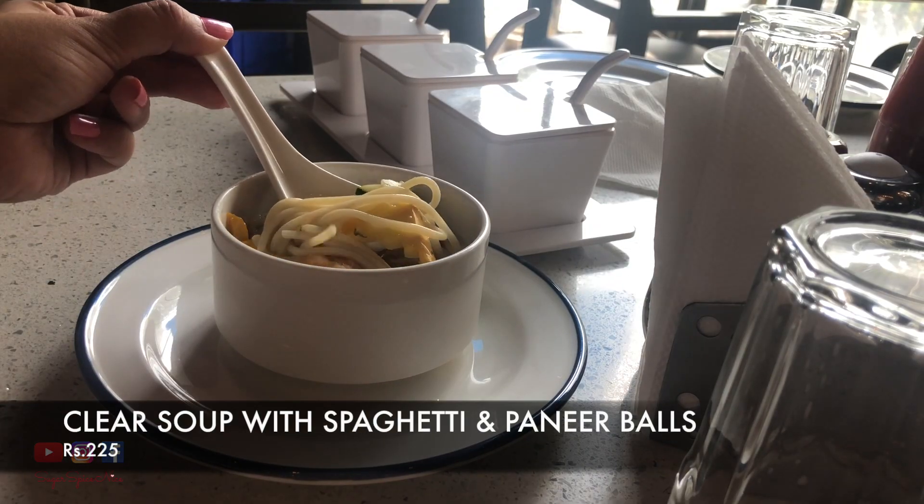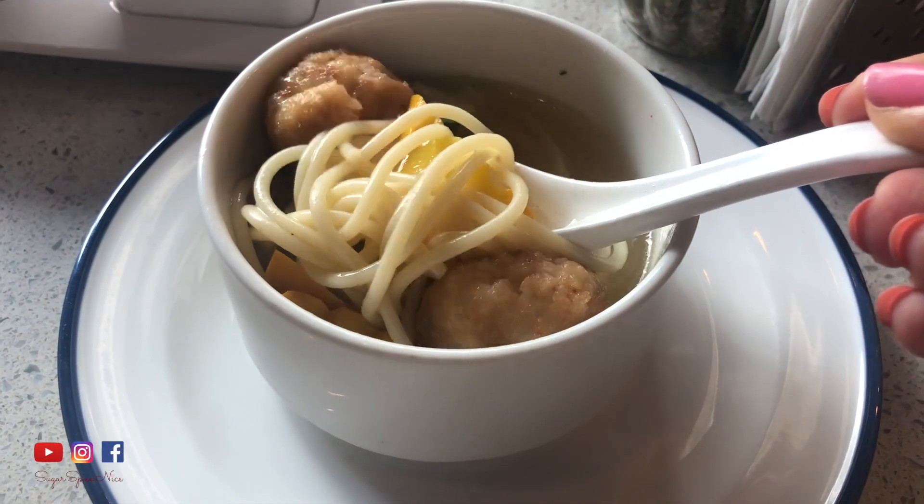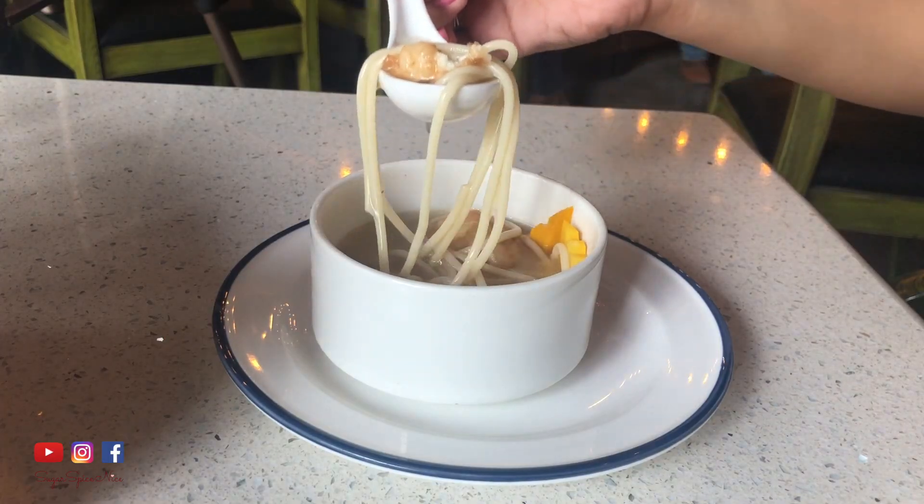The first thing I'm trying here is their soup. It's a clear soup with some spaghetti, paneer balls, and some vegetables. The soup itself has a really mild flavor and I kind of like the paneer dumplings in it.